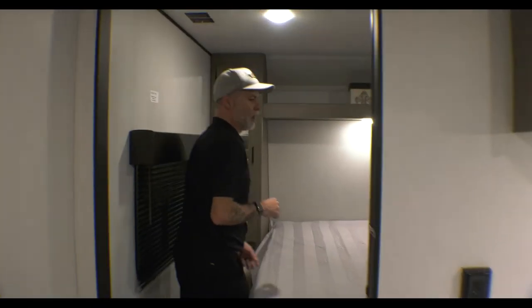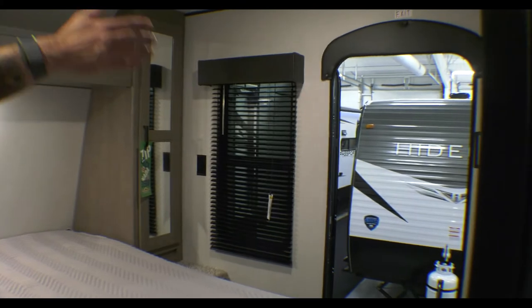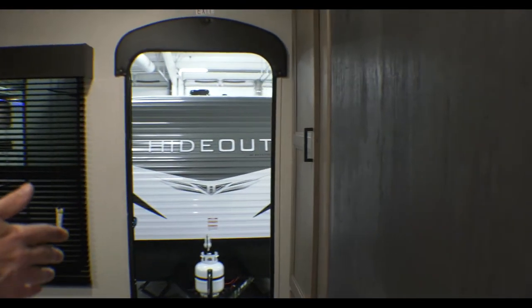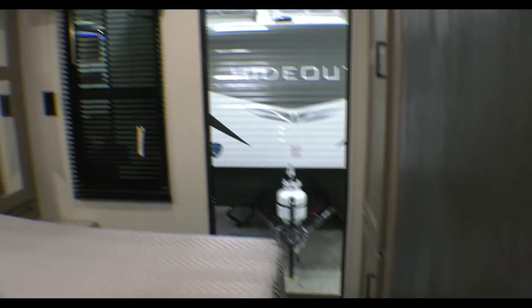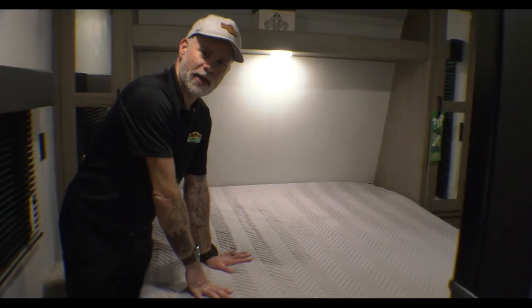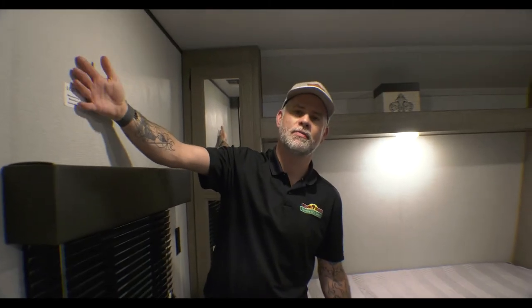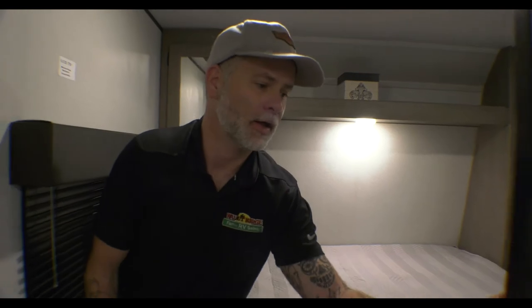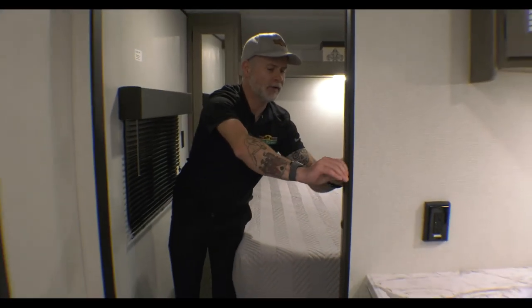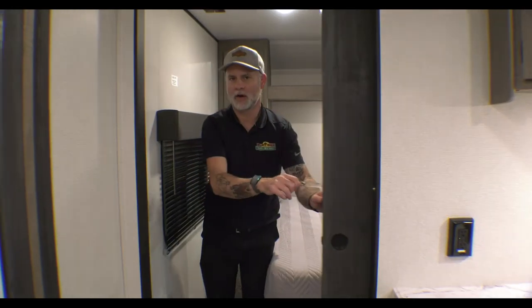Coming back into the bedroom — the second entry in this unit is actually into the bedroom. We've got a set of cabinets right there for active storage, but you do still have the his-and-hers closet, storage underneath the bed, and a TV backer on the wall so you can mount a TV on a swivel and watch TV back here. And you still have that barn door for privacy.